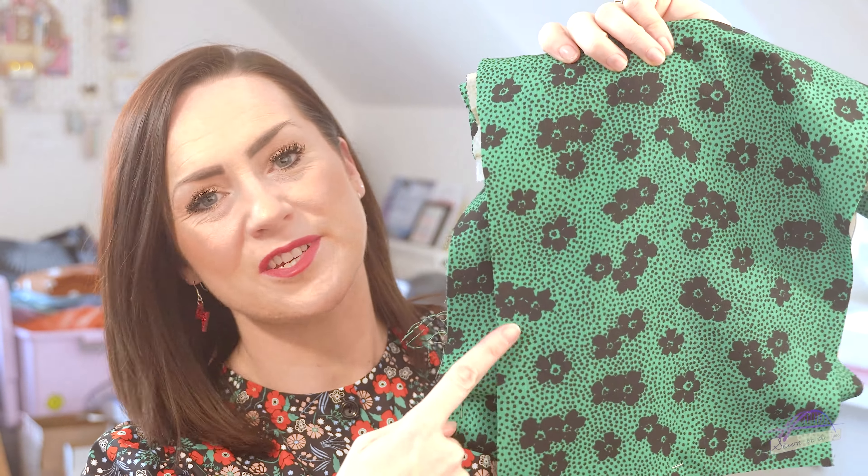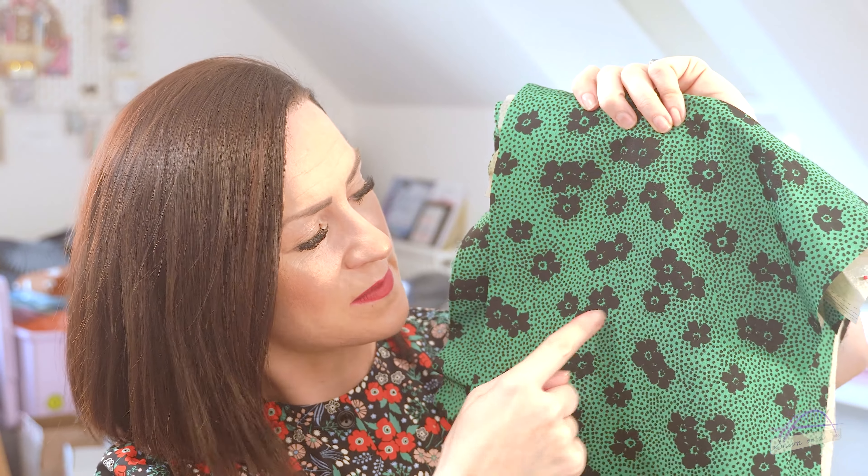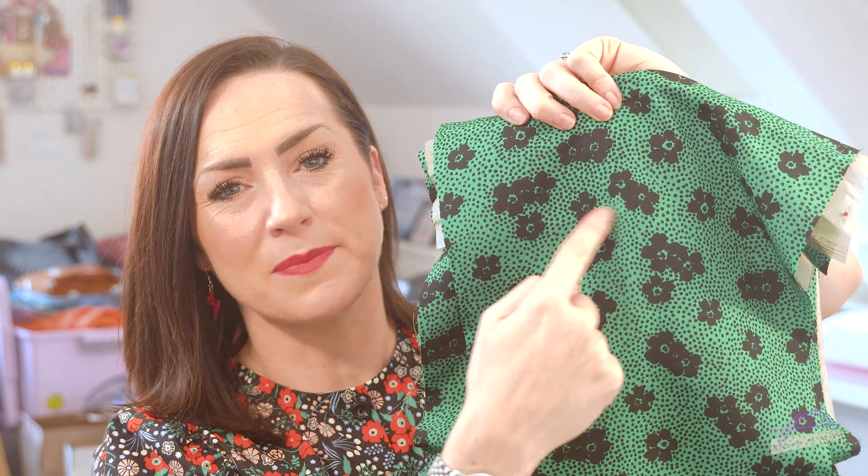The fabric I'm going to use is from Rainbow Fabrics — it's an ecoviro poly viscose. I've already cut out my dress but I've got the pieces here to show you. I love the shade of green — green is one of my colours — and it's got a black polka dot all over and black flowers. It's going to have a nice amount of drape; it's lightweight enough, and being a poly viscose blend it will not crease.